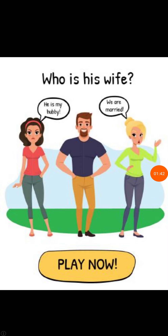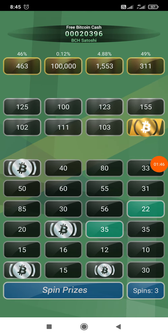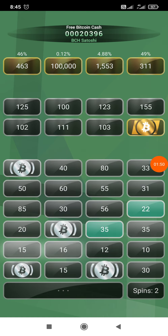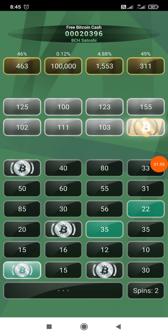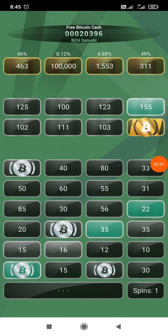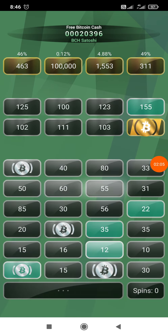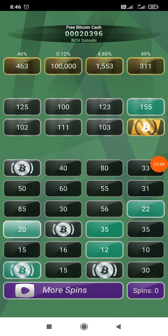Today only I got my first withdrawal from this app. Now we got three spins, let's spin again — 155, 12, 20. So let's claim 155.